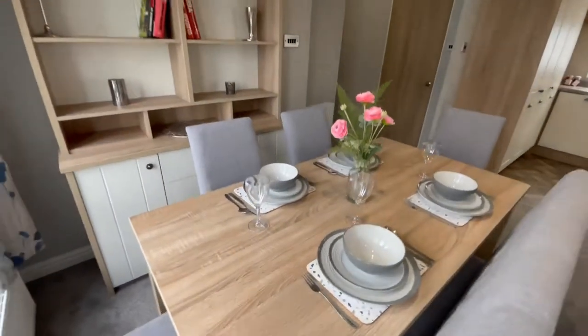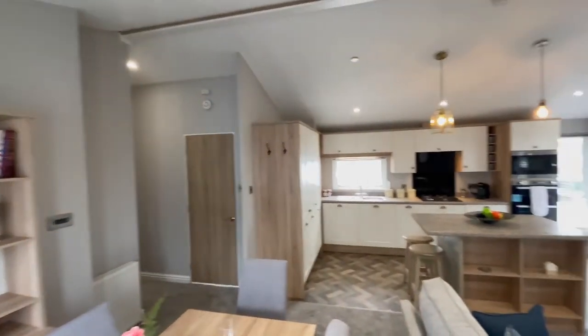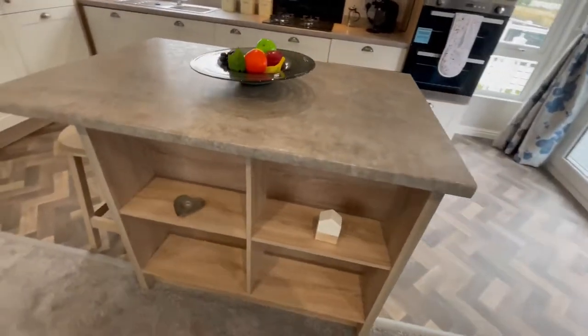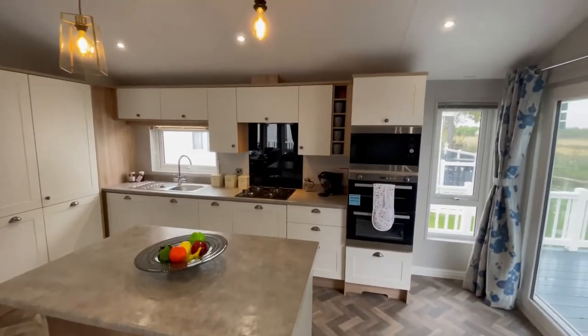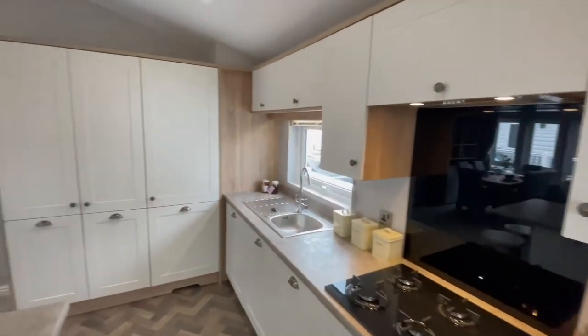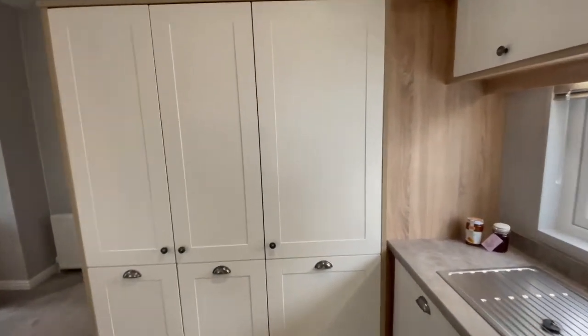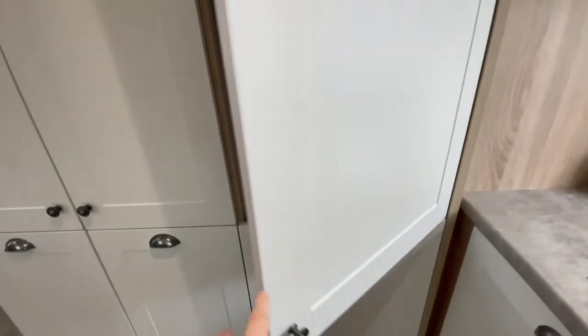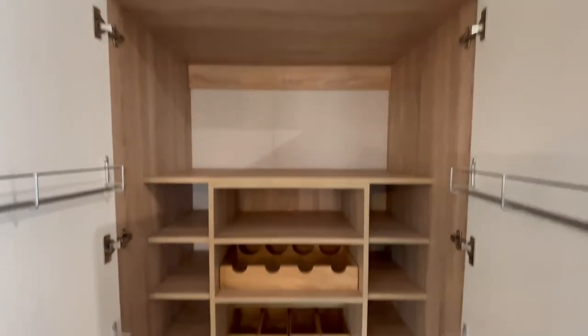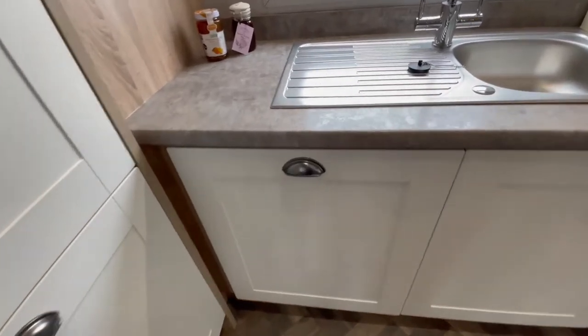Stunning freestanding dining area. Wonderful modern kitchen with built-in microwave, integrated fridge freezer, large integrated larder, and built-in dishwasher.